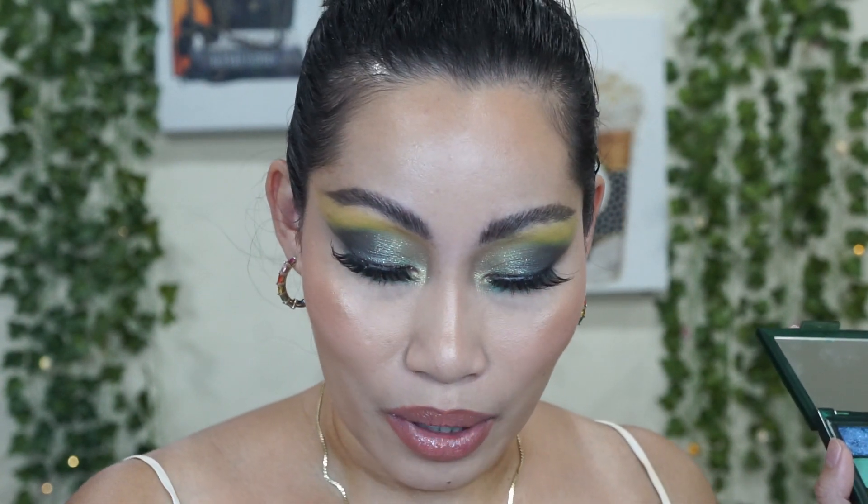I chose not to wear liquid liner because I wanted something different — very nice, especially because I don't really wear bright makeup looks or green eyeshadows. I'm very impressed with these new Obsessions palettes. Her previous Obsessions palettes have been very inconsistent, but these are so, so good. I had minimal issues — maybe a tiny bit of fallout, but nothing too big a deal.